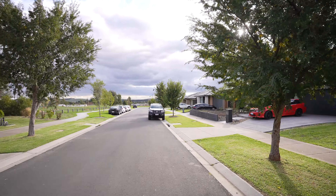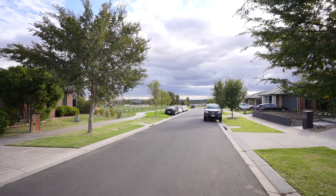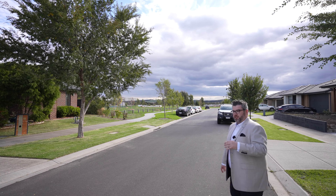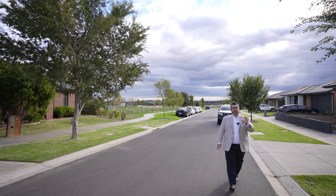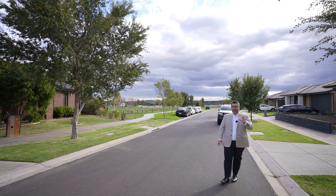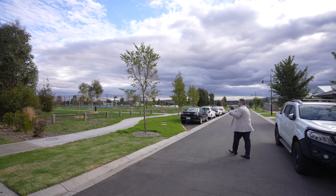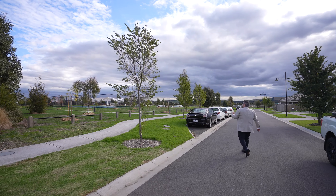Hey guys, Adriano Pescetti for My Real Estate. Welcome to my latest Club Mandalay listing. Today I'm here at number 10 Easy Road in Beveridge. Don't forget guys, like, share, tag someone in this post that may be interested — I promise they'll get to see this property before it hits the market.